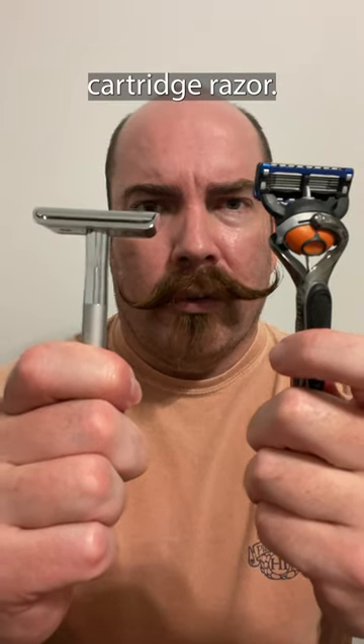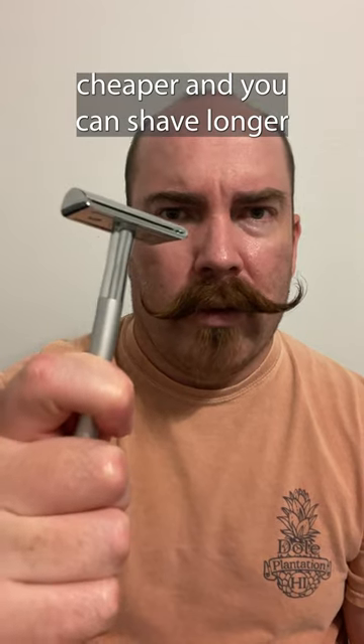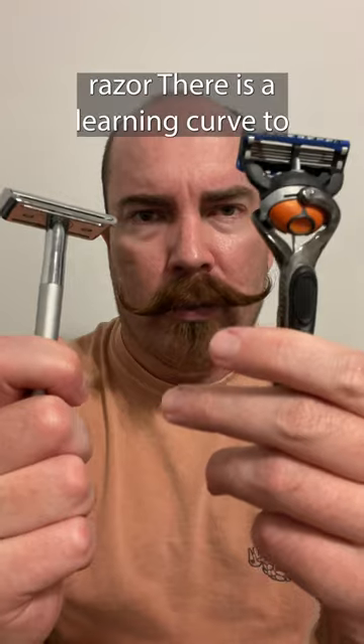Safety razor versus cartridge razor. I definitely go with the safety razor. The blades are cheaper and you can shave longer lengths of hair without clogging the razor like you would with a cartridge razor.